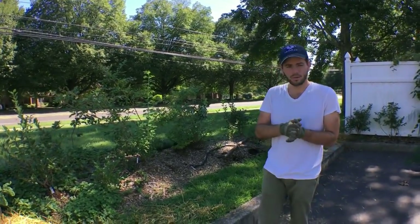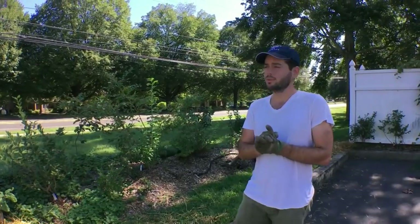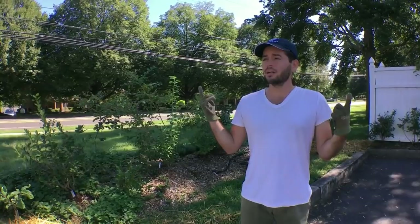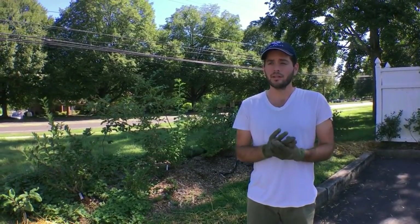Hey guys, it's Ross and today I want to talk to you all about what I'm doing this weekend because it's like the first free weekend I've had in a little bit, and it's been kind of rainy. We've had a lot of rain the last week.